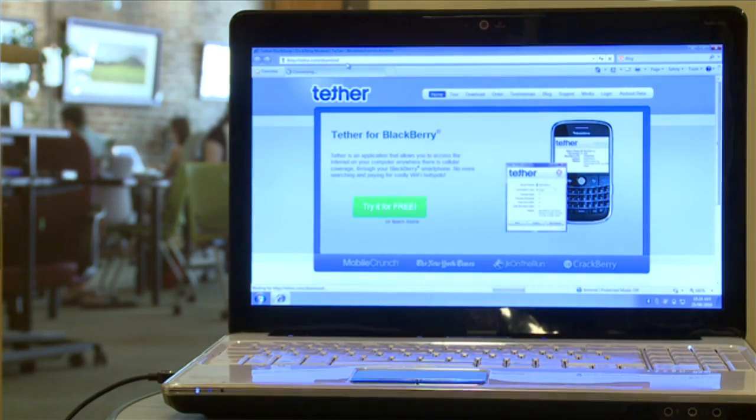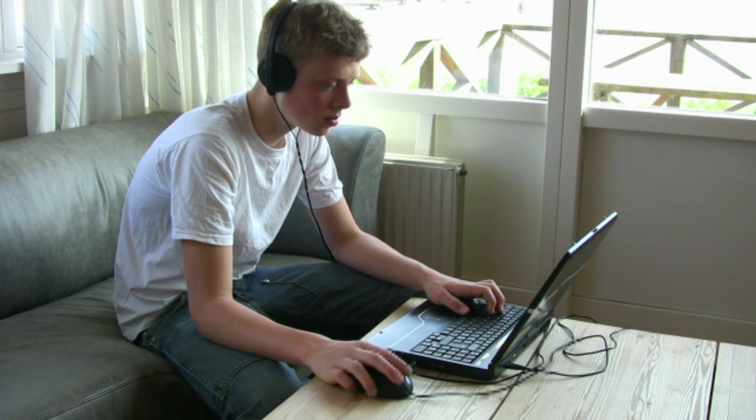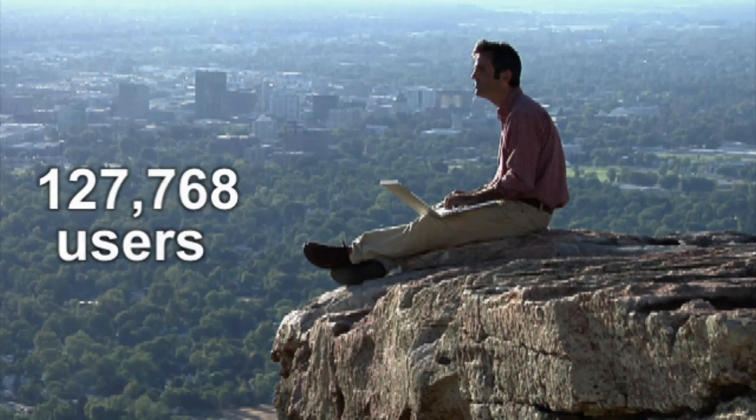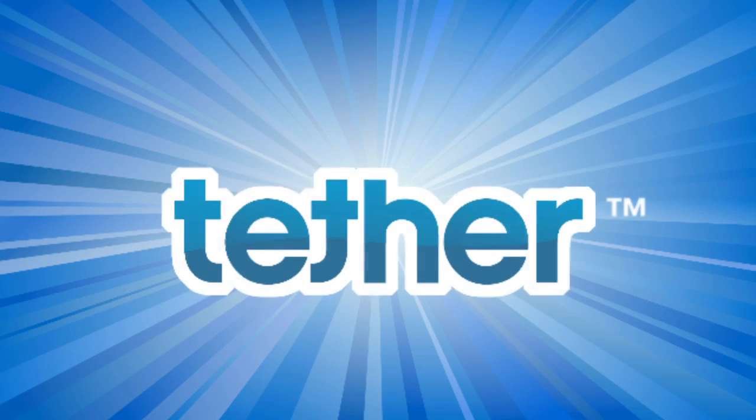See? It's quick and simple. With super fast download speeds, you can enjoy streaming videos, music, or even play your favorite online games. Join the over 100,000 users who are already enjoying Tether. Try Tether for free.